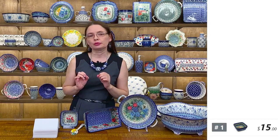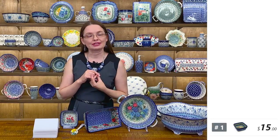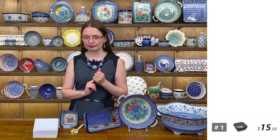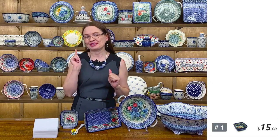The stoneware is very durable, chip resistant, crack resistant. You can use it in your oven up to 480 degrees. It is freezer safe, dishwasher and microwave safe. So it is really something you want to use in your kitchen, for sure.